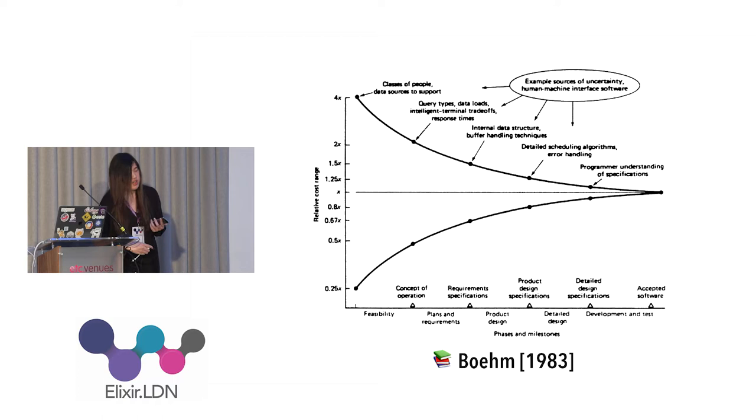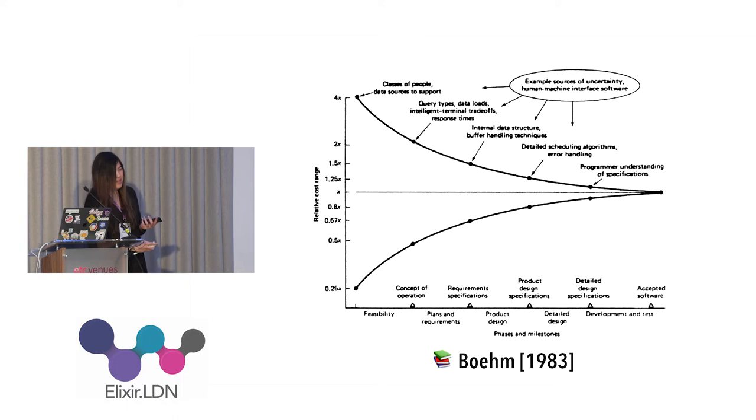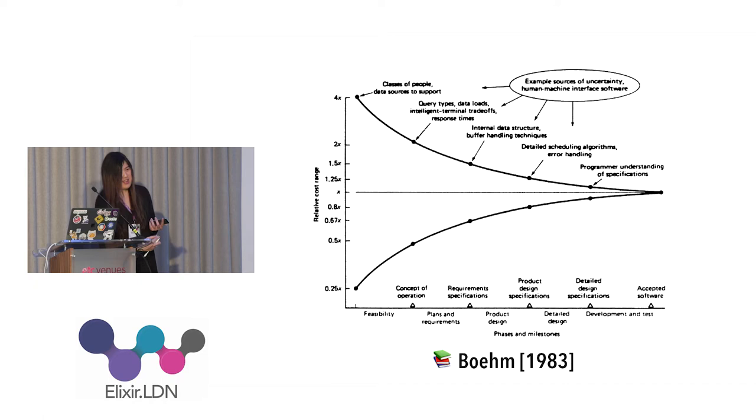In this classic chart, what it shows is basically: if a project is finished, you know exactly how much it costs. If a project hasn't started, the possibility of it going under or over budget is very high. As you progress through time and get more details, get further into the implementation phase, the risk shrinks.